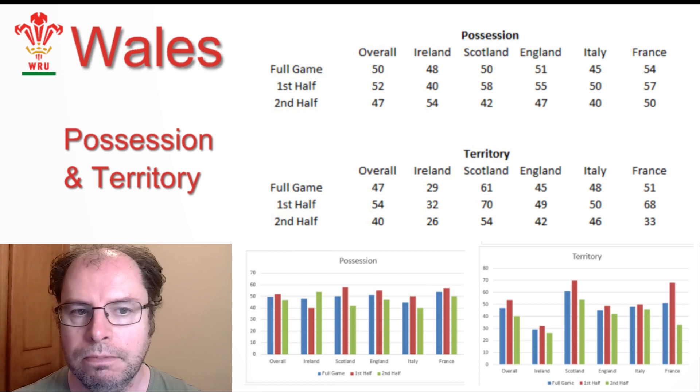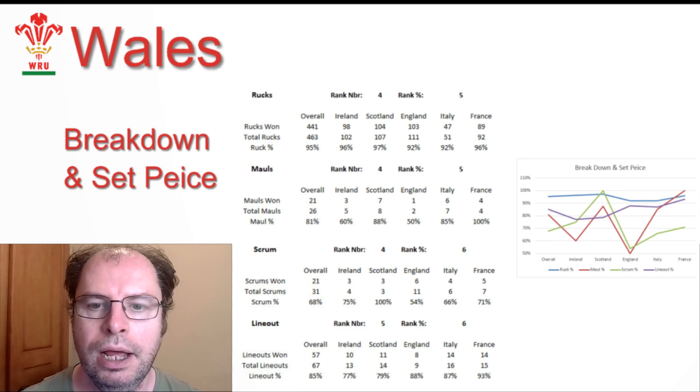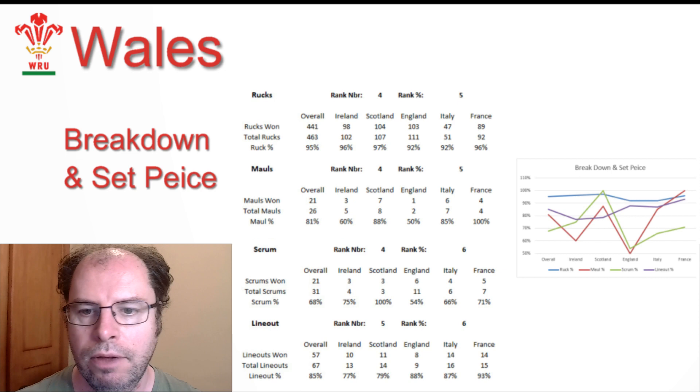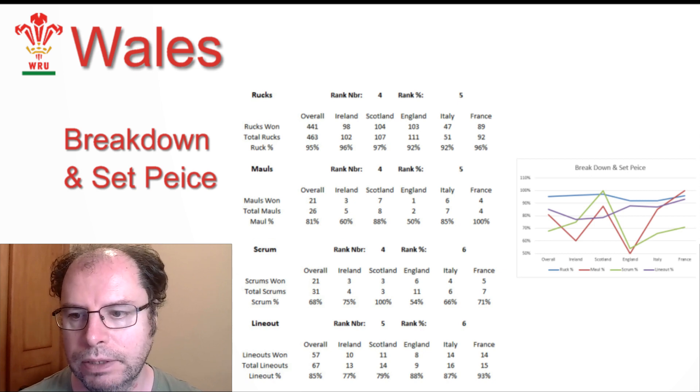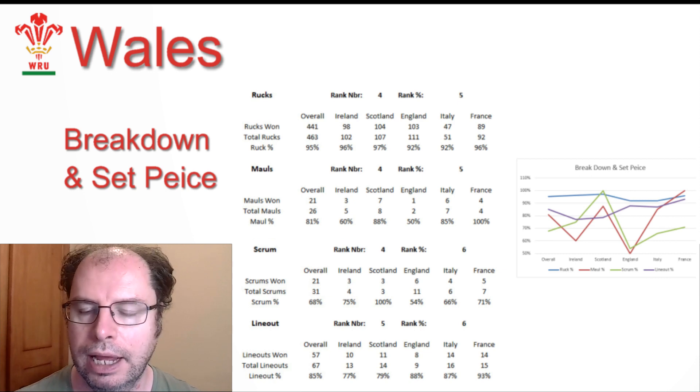In terms of their breakdown and set piece, they were ranked fifth for rucks, fifth for mauls, sixth for scrums, and sixth for lineouts — so a lot of work for them there. Looking at the graph, we can see their scrum and maul went really badly against England, but actually went fairly well against Scotland, and the maul also went well against France.